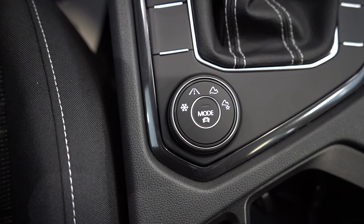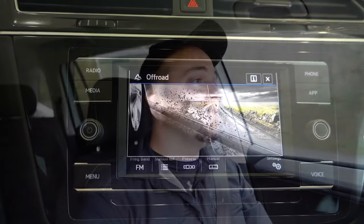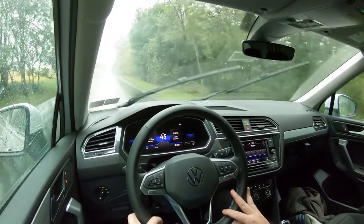Before we do any acceleration testing, let me mention the drive modes. There's a circular dial located directly behind the shifter. Press the mode button in the middle to choose between on-road drive modes — Normal, Eco, Sport, and Custom. Turn the dial left or right for off-road drive modes like Snow and Off-Road. These adjust shift points, throttle response, steering sensitivity, and AWD system engagement. Now, let's put this thing to the test as the rain picks up.